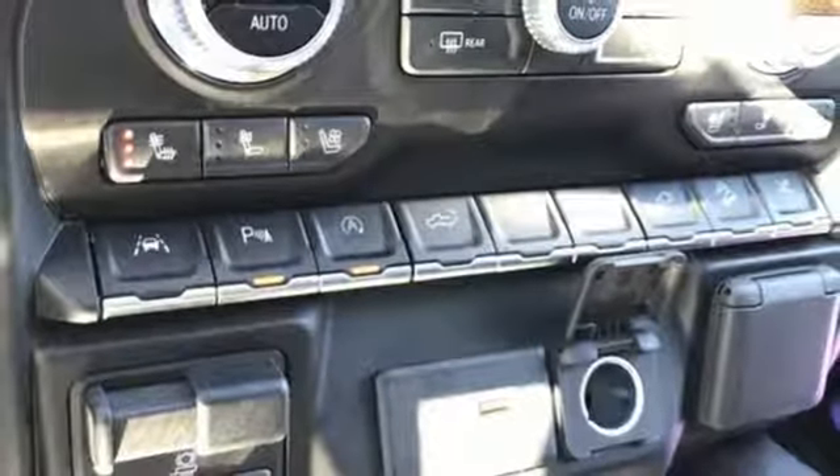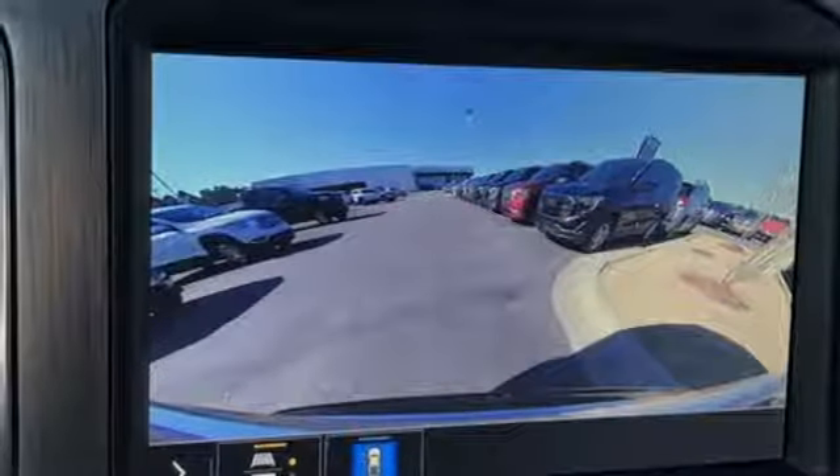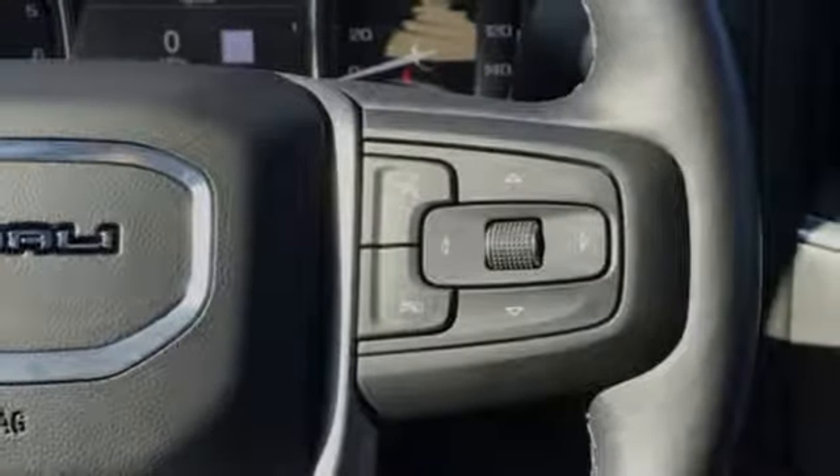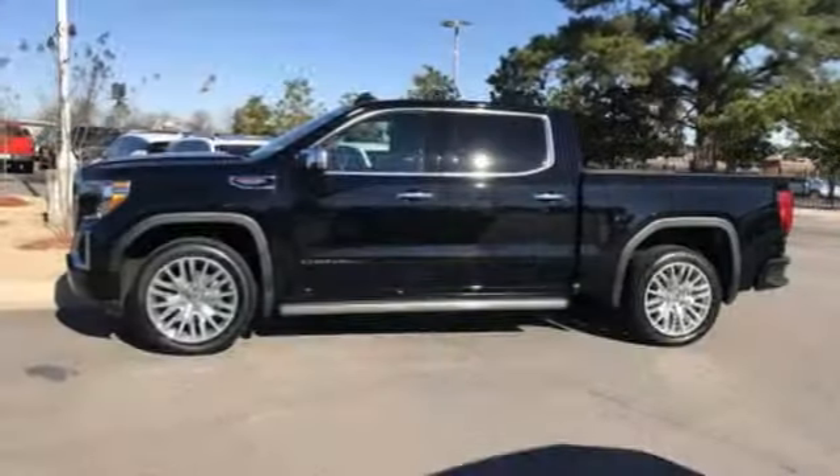Heated and ventilated leather bucket seats, power sliding and tilting sunroof, electronic shift on the fly, streaming video feed rear view mirror, and automatic transmission.